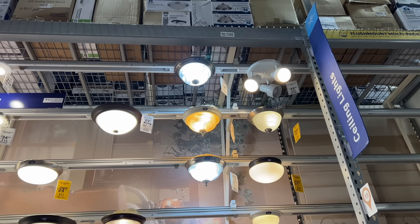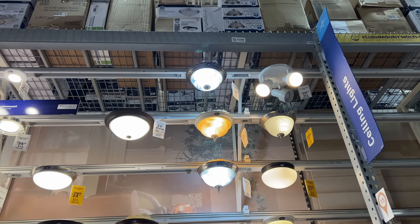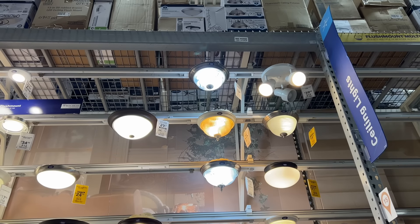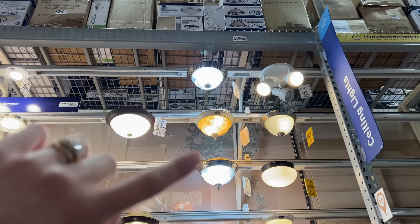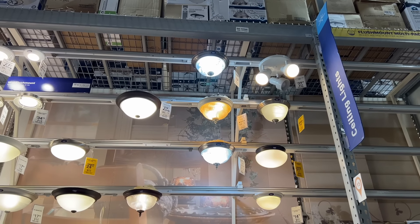There are two lights that we want to replace in the house — we put some similar ones in our current house a couple months ago. I think that one and that one are both pretty. I think maybe we'll get some of those.